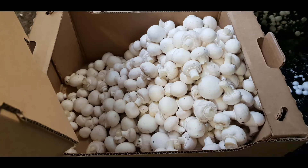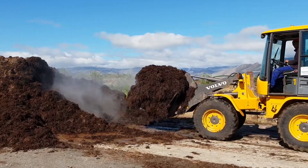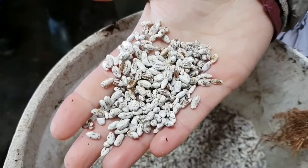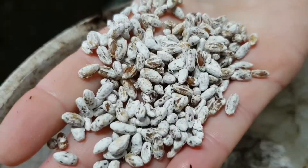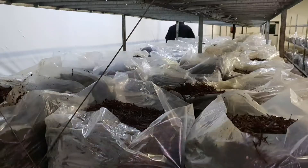Ever wondered how mushrooms are grown? At Boerland Mushrooms it starts with good quality straw that can be turned into compost and mushroom spores that had been grown in a lab. Compost and spores are weighed out in just the right ratio and then locked into warm damp chambers away from fresh air.